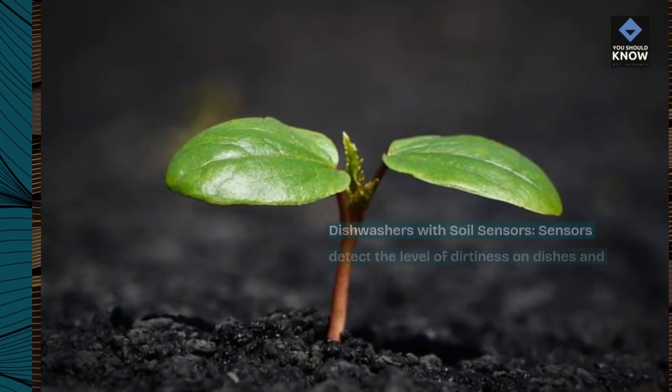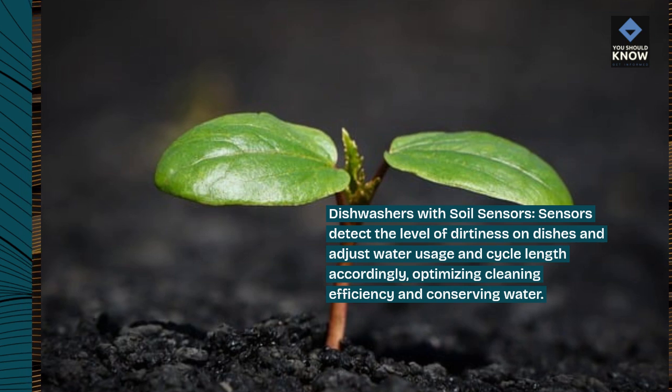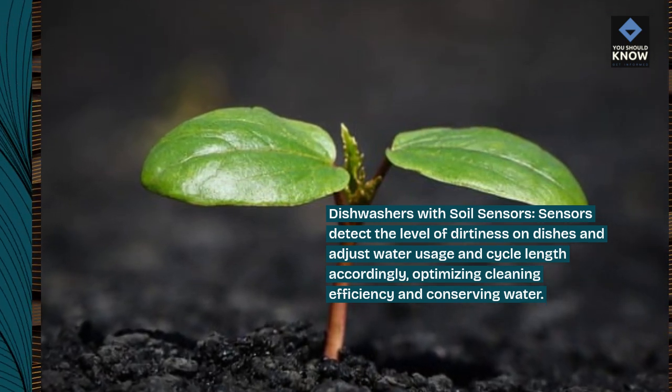Dishwashers with soil sensors. Sensors detect the level of dirtiness on dishes and adjust water usage and cycle length accordingly, optimizing cleaning efficiency and conserving water.